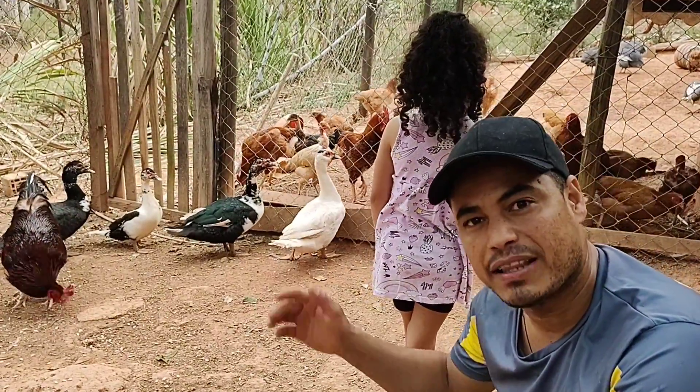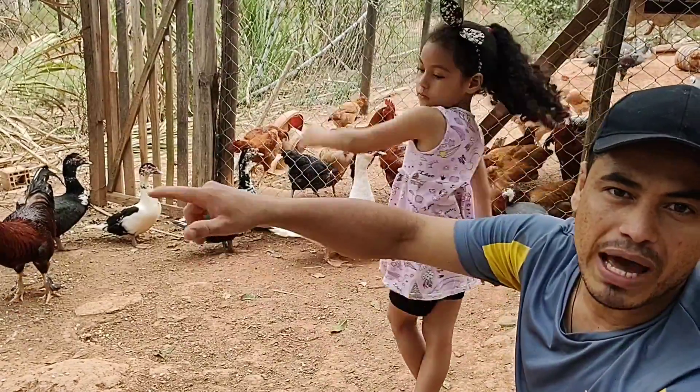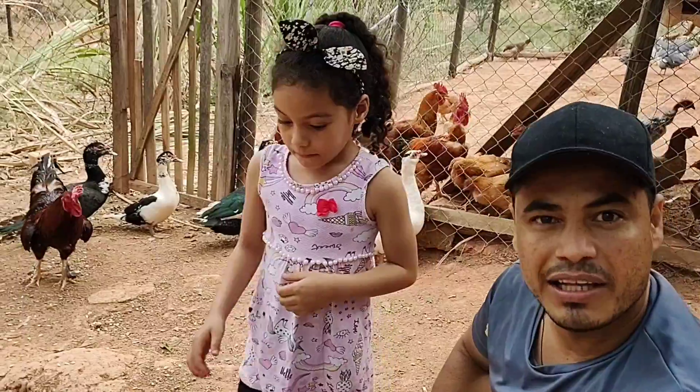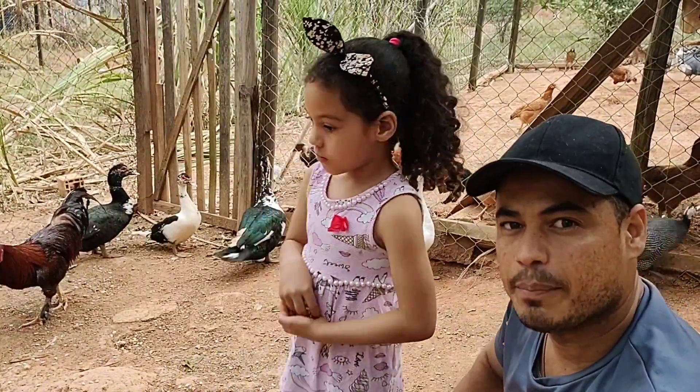Muitas pessoas têm dúvida de criar pato porque acham que para criar pato tem que ter um lago grande, tem que ter um lugar para eles ficar nadando o dia inteiro. Vou estar explicando para vocês como que nós estamos fazendo aqui para estar criando.